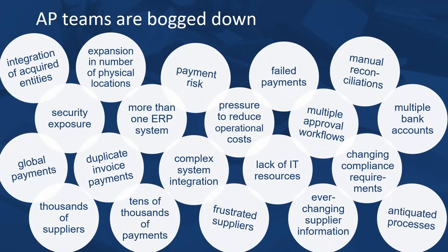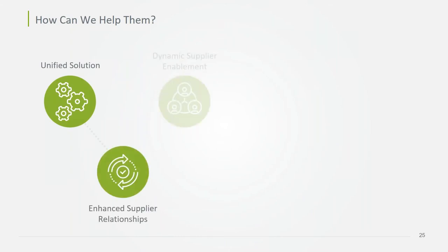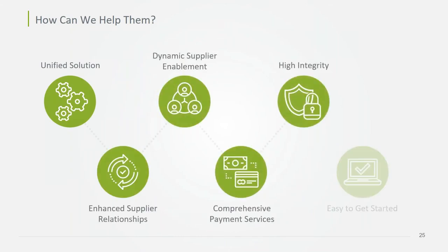The reality is that AP teams are just bogged down by an avalanche of activity, and working harder or throwing more people at the problem doesn't really help. What we give them is a single workflow for all payments regardless of payment type, a range of payment options for their suppliers without the AP team needing to coordinate with suppliers themselves — meaning they no longer have to follow up on unclear payments or worry about payment fraud, and it doesn't require IT resources to shift to electronic payments.